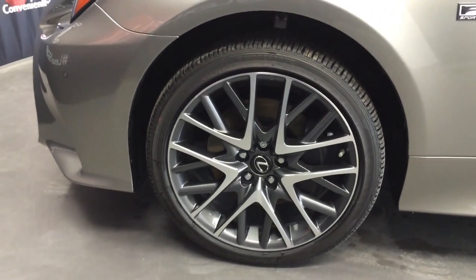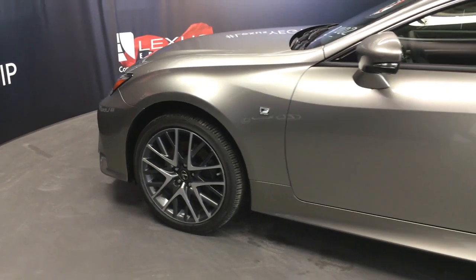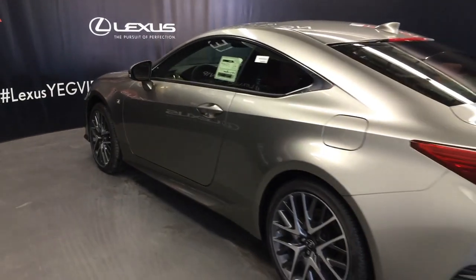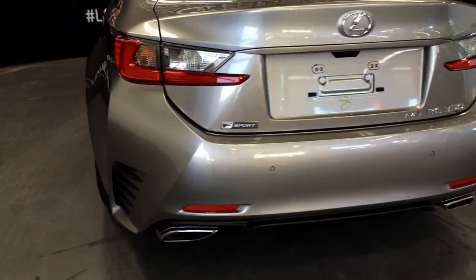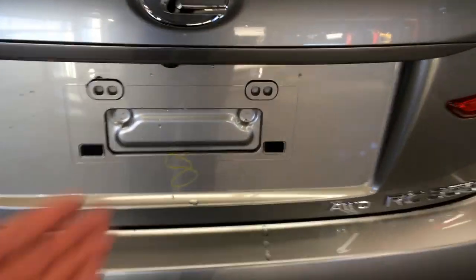19-inch alloy wheels with wheel locks, F-Sport tuned adaptive variable suspension, keyless entry with smart access and key lock prevention, accented lighting underneath the door handles, rear cross traffic alert system, LED tail lamps and brake lights, dual exhaust, and clearance sensors.